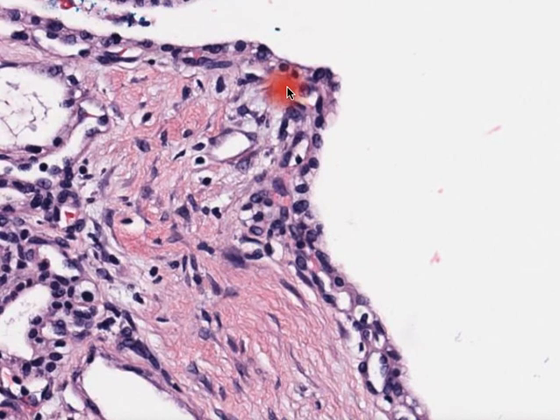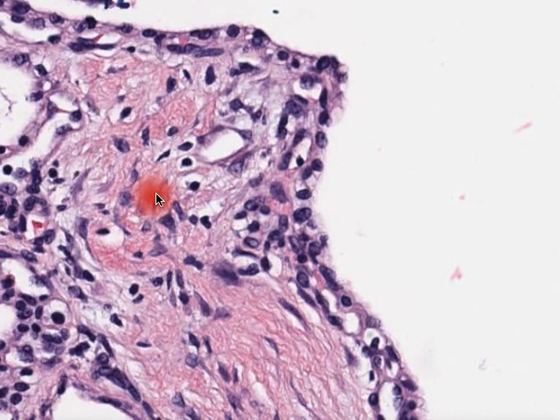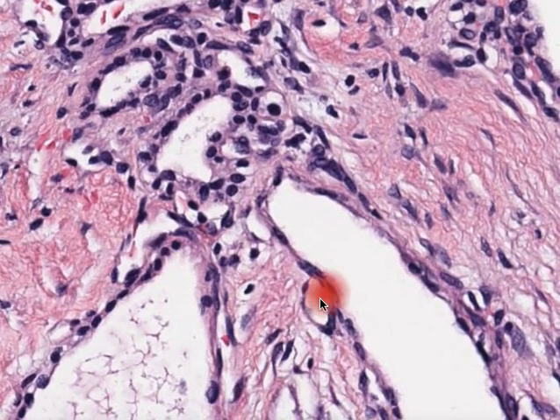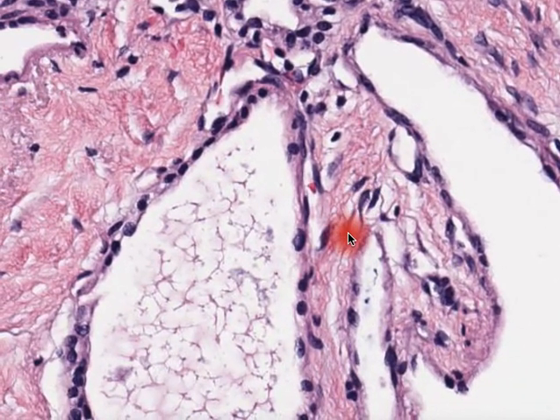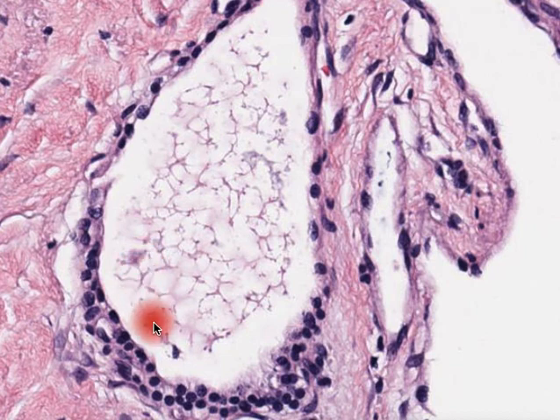They are very small cuboidal cells with inconspicuous nucleoli, no significant atypia, and nothing of a particularly worrisome feature. Additionally, we see that inside the lumen of these spaces is a thin, slightly proteinaceous fluid that some have called a serous-type fluid.